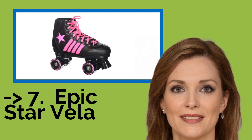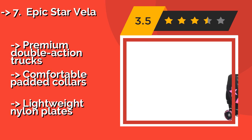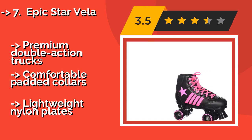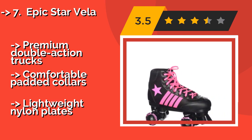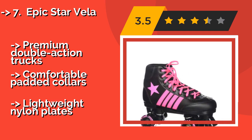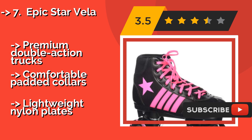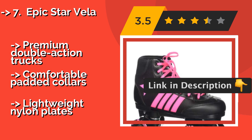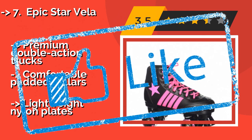The seventh one is the Epic Star Vela, around $49, sporting a bold color scheme that youngsters will enjoy, with a design reminiscent of classic 1980s kicks. Their high-top ankles provide plenty of support, and they come with pink and black laces so kids can switch them out at will. They feature premium double-action trucks and comfortable padded collars, but have lightweight nylon plates.